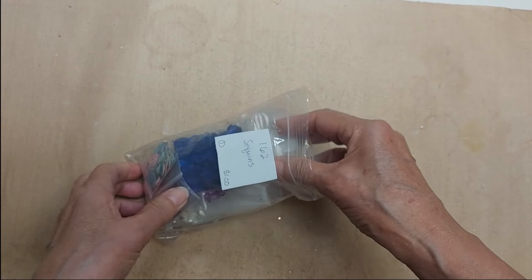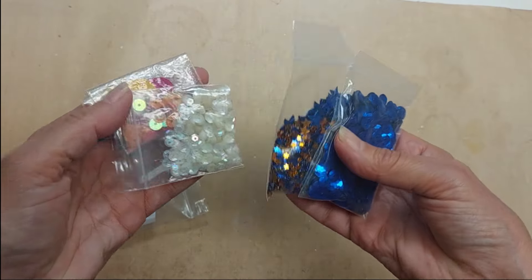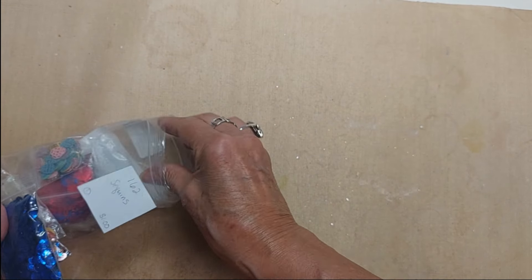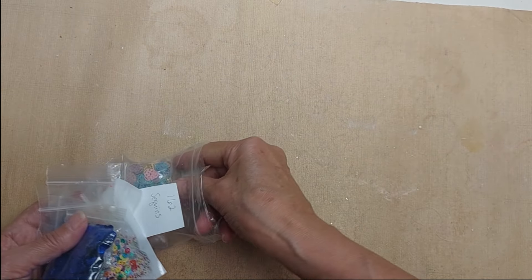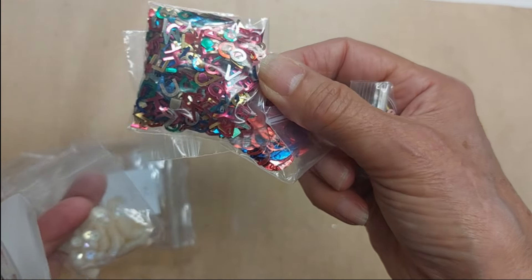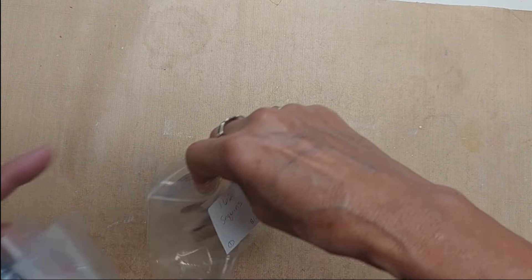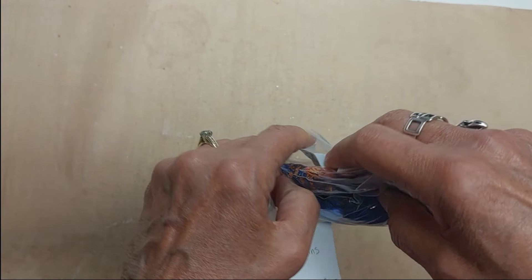Lot 162 is everything I have left of my sequins that I used for shaker cards. All different ones in here — some stars, some pearl ones, different colors, some Easter themed, some balloons and streamers, some letters, and little tiny pearl ones. Bag of sequins, one dollar for the whole bag.